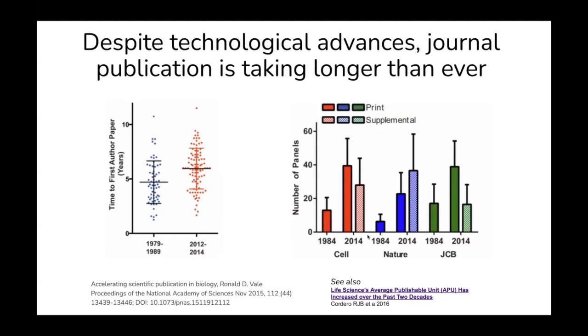Part of the reason it's taking this long is that the amount of data required for a paper is now more than it ever has been. This graph illustrates the amount of panels — a rough estimation of how much science there is in a paper — for Cell, Nature, and the Journal of Cell Biology. In 1984, there was a relatively low number of total panels, but in 2014 that has in most cases at least doubled, and we also have supplementary material now that is as big as, if not much bigger than, an entire paper from the 1980s. This is just not sustainable.